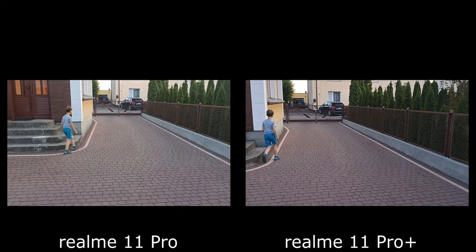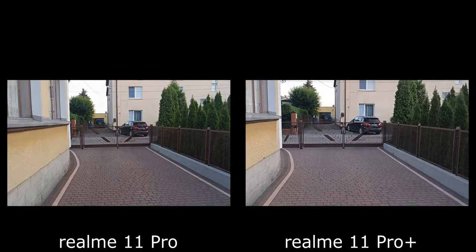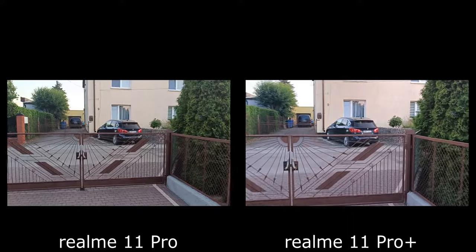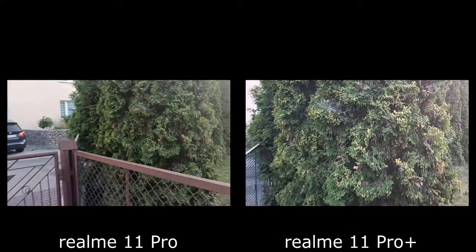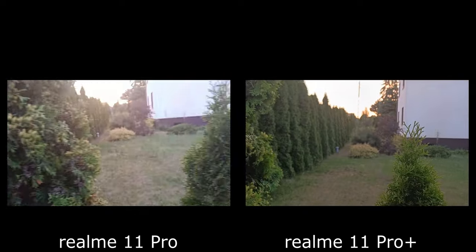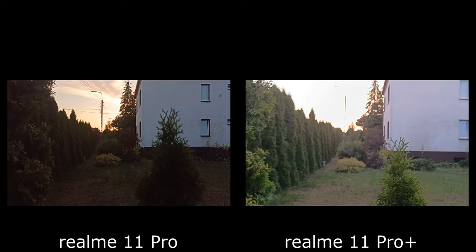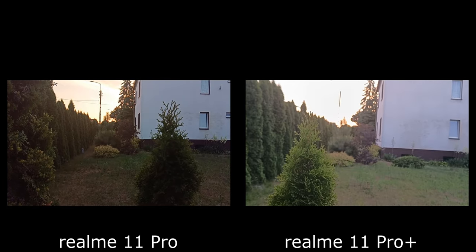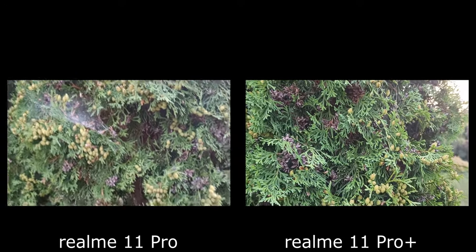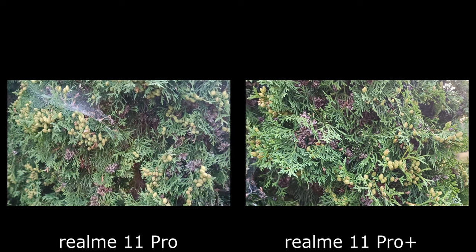Jakość zdjęć jest bardzo podobna. Kolory są mocno podkręcone, czasem nienaturalnie — i to mimo wyłączonego AI. Wielu użytkownikom może się taki efekt podobać — na Instagram fotki będą jak znalazł. Dużą różnicą jest brak szerokiego kąta w tańszym modelu, co jest trochę dziwne, bo smartfony w tej półce cenowej powinny mieć to w standardzie. Tryb portretowy całkiem nieźle rozmywa tło, obiekt jest dobrze odseparowany. Przy selfie w wersji z plusem można dodatkowo wybrać szerszy lub węższy kadr. Gdy mamy mniej światła, tryb nocny robi co ma robić — trochę rozjaśnia scenę i widać więcej detali.